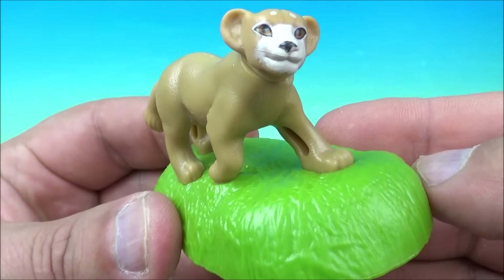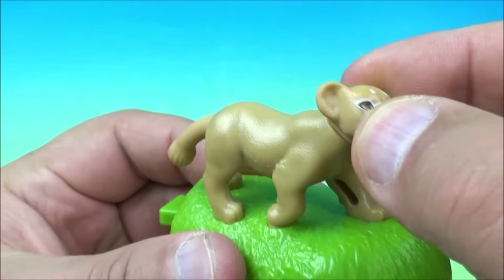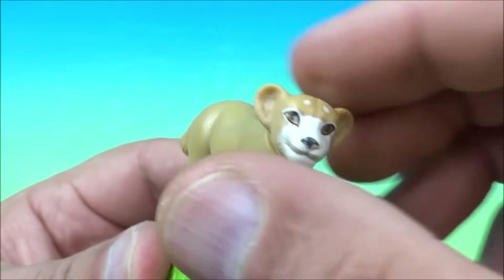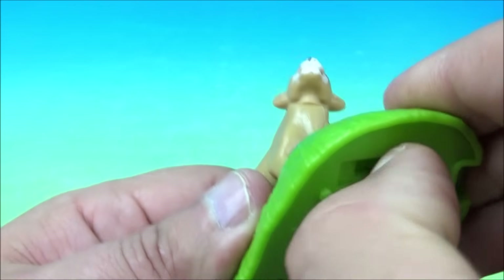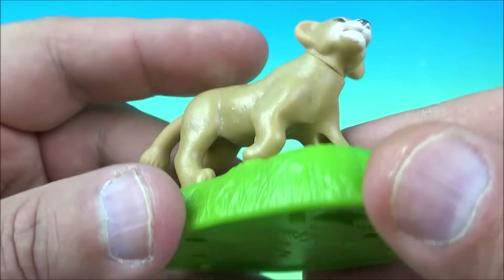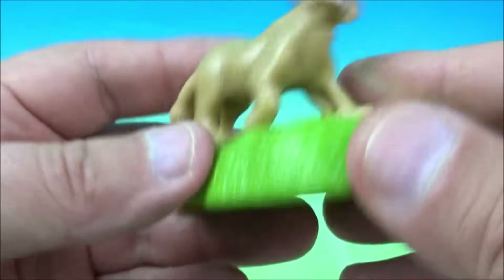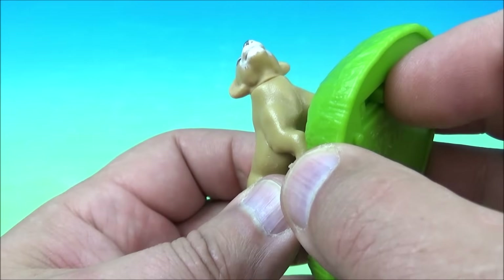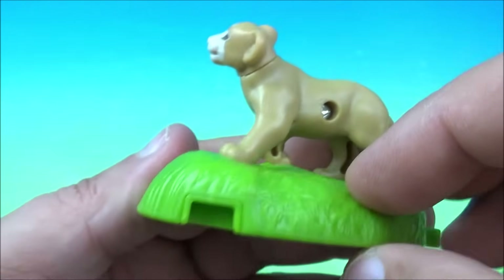Number three in the set is Simba as a cub — little baby Simba walking on some grass. You can rotate his head a little and position it however you like. Underneath is the gimmick: you switch it on and he talks. Give him a tap and he says, 'I'm going to be the king of Pride Rock' and 'Hakuna Matata.' That's so cute. When you're done, flip it off so you don't waste the battery.